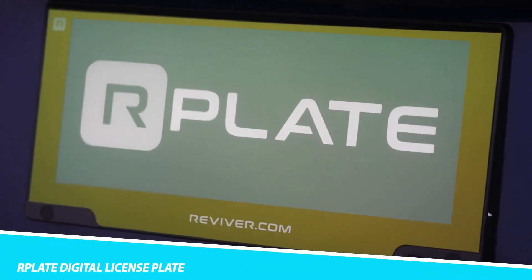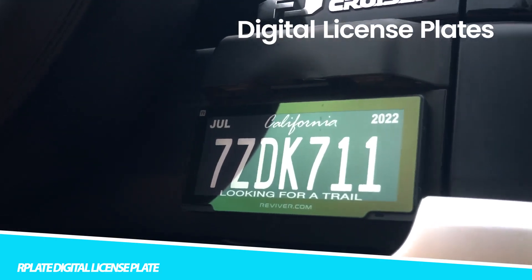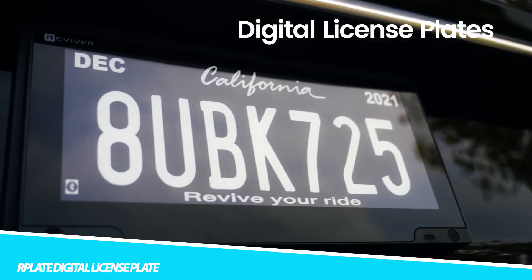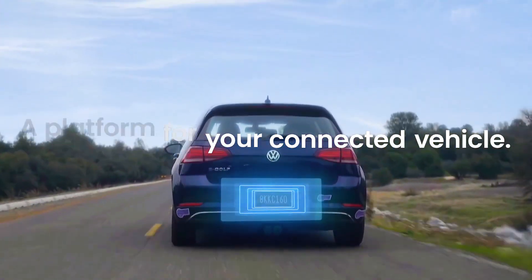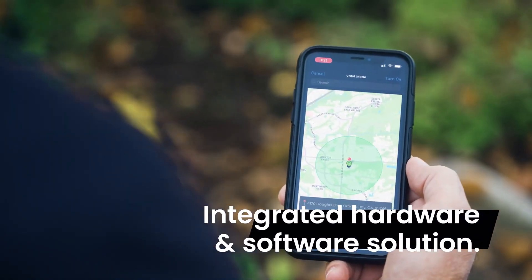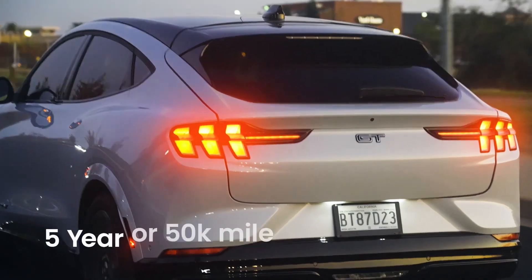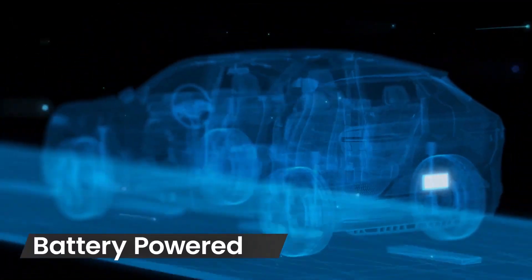R-Plate Digital License Plate. The R-Plate Digital License Plate is a digital license plate developed by a company called Reviver Auto. It is a high-tech license plate that has a variety of features not found on traditional license plates. The R-Plate uses electronic ink technology to display license plate numbers, registration tags, and other information.